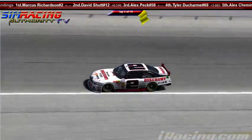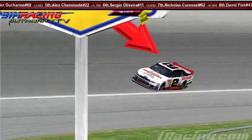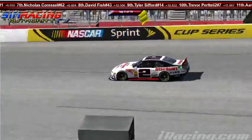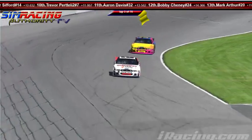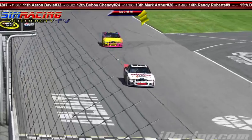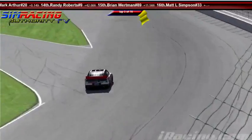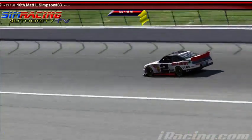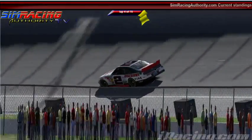It looks like Alex Peck just got loose on the front straight with Ducharme right behind him — that's not just typical Atlanta racing. That's something I was worried about. Get loose and race around traffic. Like I said, the place is not hard on your own, really hard in traffic. Should we have a chat with Matt Simpson? He's not even in the race anymore — probably already up from his computer smoking a bowl.